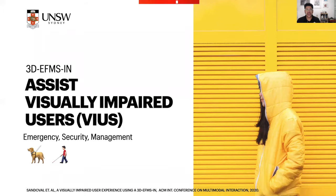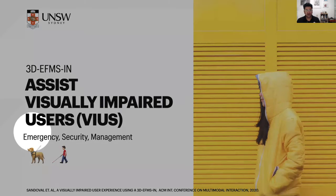Our system aims to assist visually impaired users (VIUs) to navigate in complex indoor environments. We also aim to support emergency response, security response, and assist the everyday management of these kinds of facilities. We also aim to provide certain advantages over existing systems like guide dogs or white canes with this new approach.